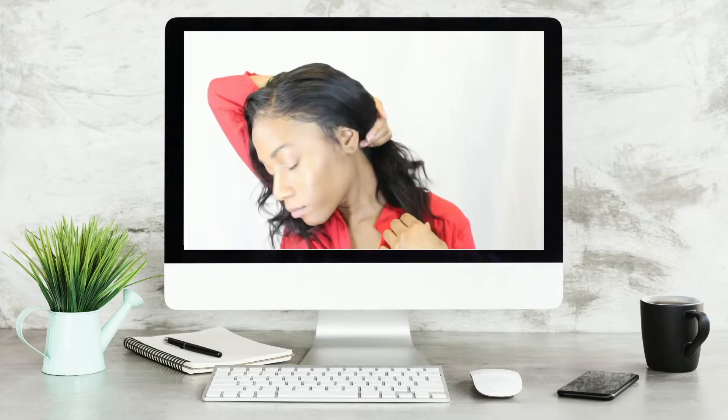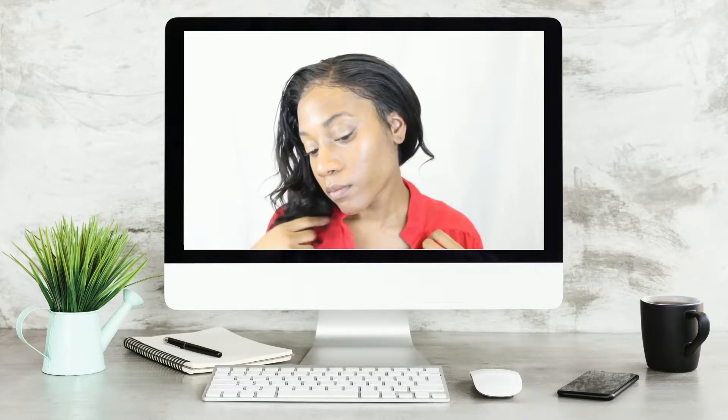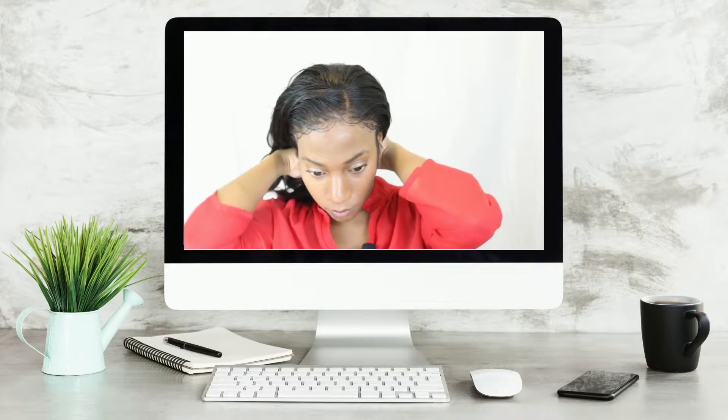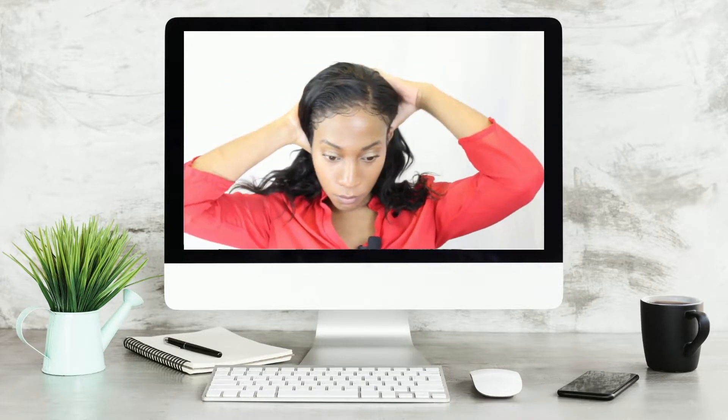You can watch video after video and still feel like you can't get your lace to act right. If you need help, the link is above my head and I will send you a free copy of this online course. It's definitely several videos and we go in depth.